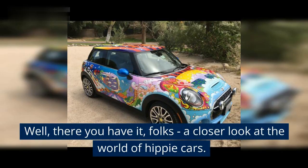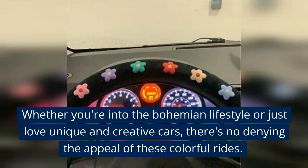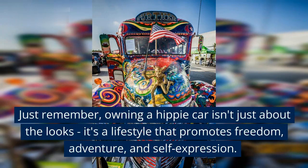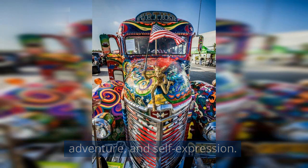Well, there you have it, folks — a closer look at the world of hippie cars. Whether you're into the bohemian lifestyle or just love unique and creative cars, there's no denying the appeal of these colorful rides. Just remember, owning a hippie car isn't just about the looks — it's a lifestyle that promotes freedom, adventure, and self-expression.